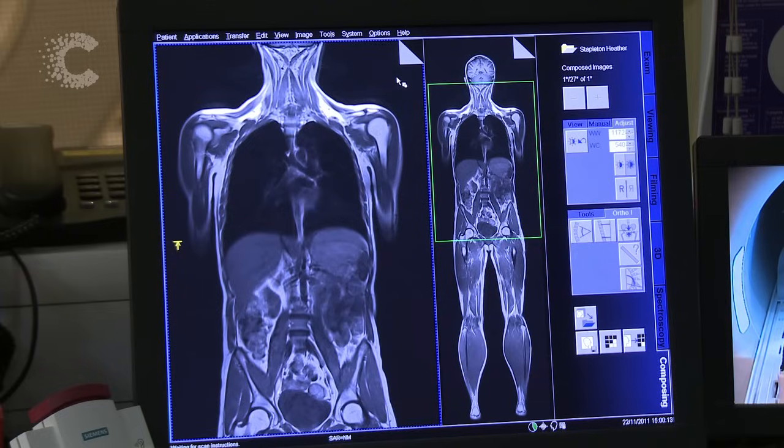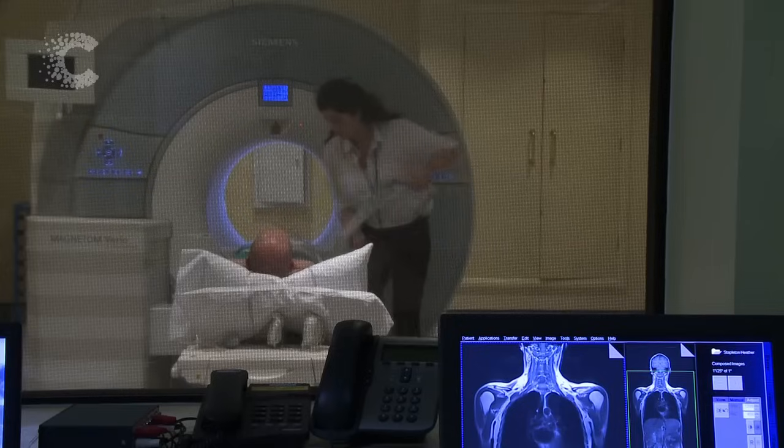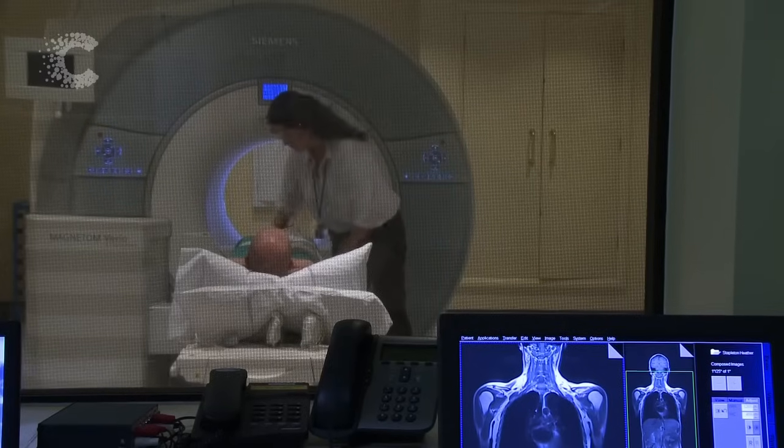Here you can see an example of an MRI scan. Once the scan is finished you can go home.